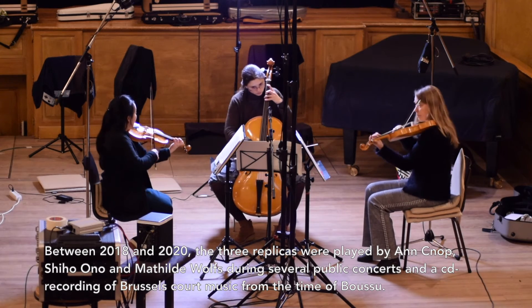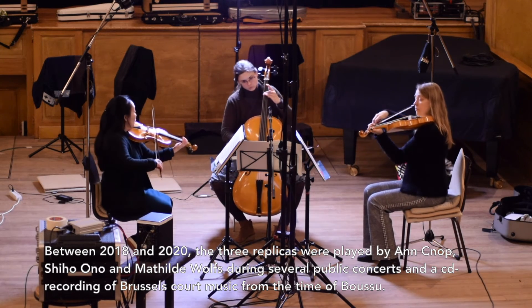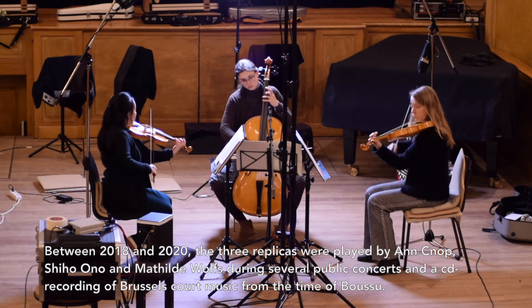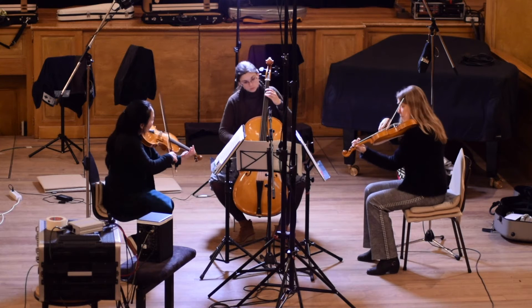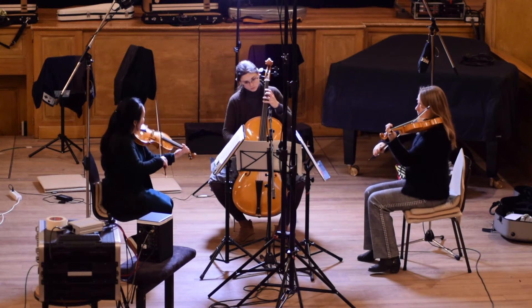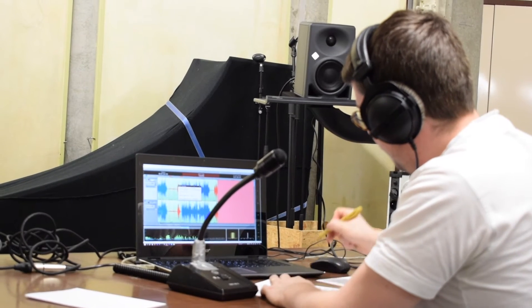The three replicas were played by Ang Knopp, Shiho Ono and Mathilde Wolves during several public concerts and a CD recording of Brussels chamber music from the time of Boussou.